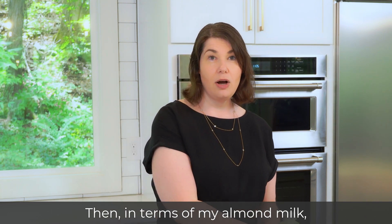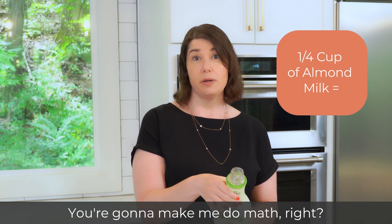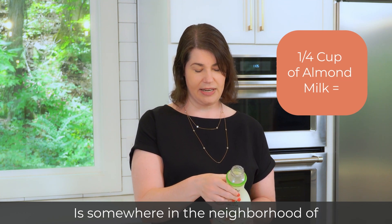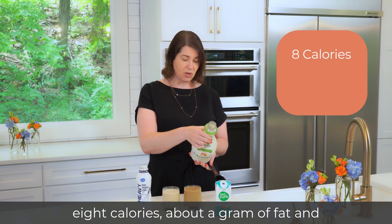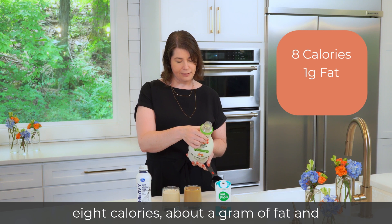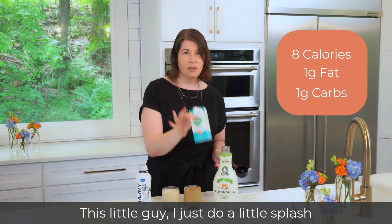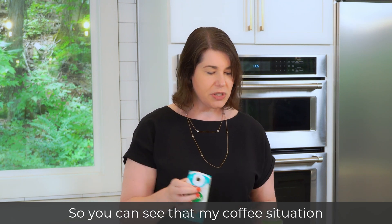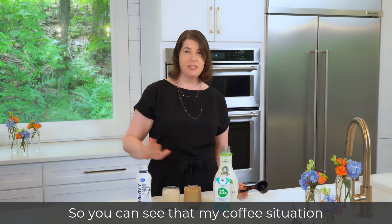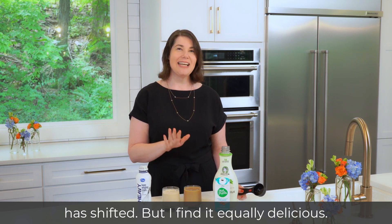In terms of my almond milk, a quarter cup of almond milk is somewhere in the neighborhood of eight calories, about a gram of fat, and about a gram of carbs. This little guy — I just did a little splash — that's adding about 10 calories. So you can see that my coffee situation has shifted, but I find it equally delicious.